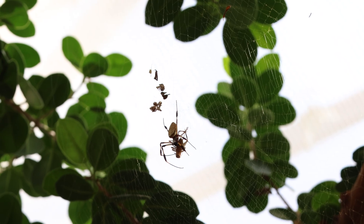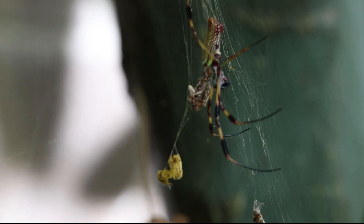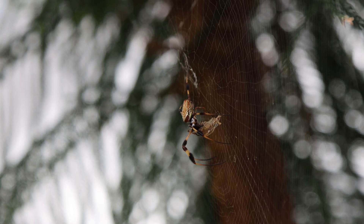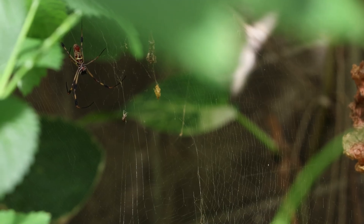Usually, the empty husks of insects remain on the web, leaving behind evidence of the spider's past meals, along with other debris like dead insects or plant material. Some studies suggest these decorations left on the web may help to attract more prey and reduce competition with kleptobiotic spiders, who steal food from other spiders' webs.